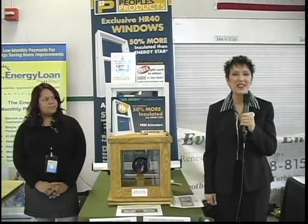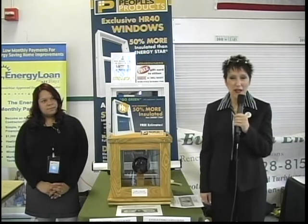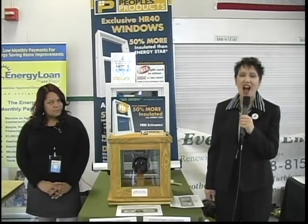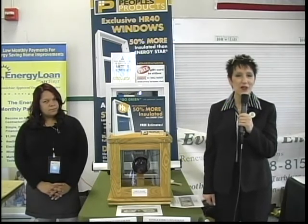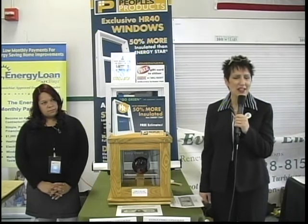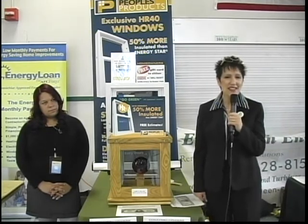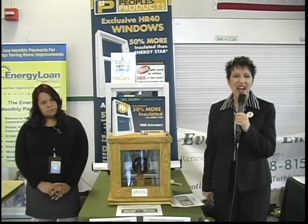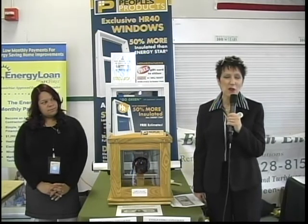Hi, my name is Cindy Matuszik, and I am here at the Enfield High School. We represent People's Products, which is located at 252 Hartford Avenue in Newington. Our website address is www.hr40.com. If you are interested in saving major energy dollars on your windows, we offer that service. We also offer gutters, decking, roofing, and siding. Give us a call or check us out on the web at www.hr40.com. Thank you for being here.